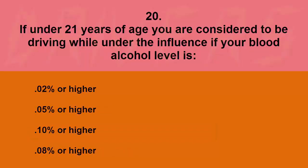If under 21 years of age, you are considered to be driving while under the influence if your blood alcohol level is: 0.02% or higher, 0.05% or higher, 0.10% or higher, or 0.08% or higher. The correct answer is 0.02% or higher.